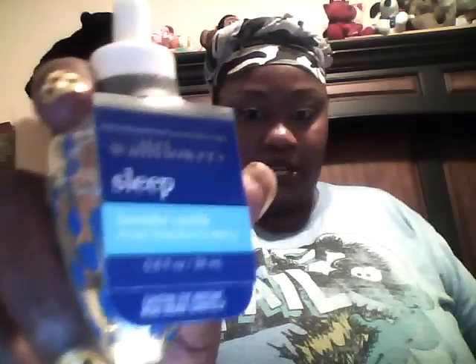You guys already know I have the wallflower that you plug into the wall. This is a scent — it's sort of like aromatherapy and it's called Sleep. It's a wallflower refill you plug in, and I can always use more sleep so I thought this was great. I also bought one in Salty Caramel as well.